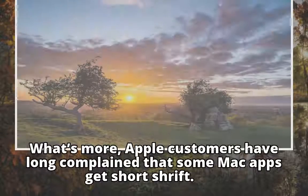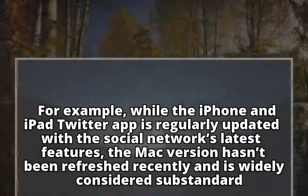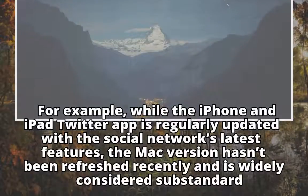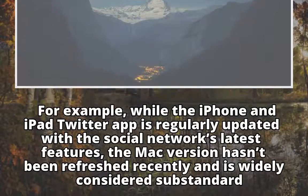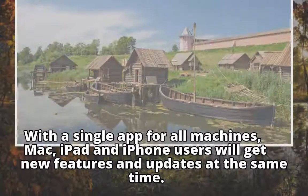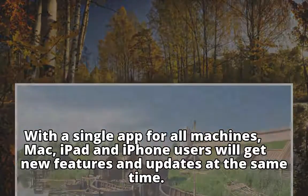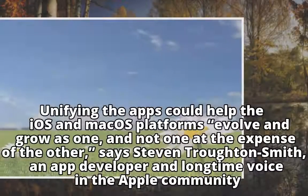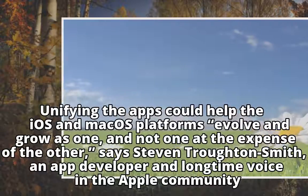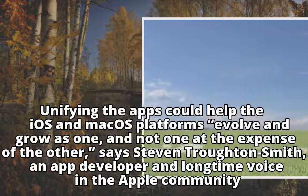What's more, Apple customers have long complained that some Mac apps get short shrift. For example, while the iPhone and iPad Twitter app is regularly updated with the social network's latest features, the Mac version hasn't been refreshed recently and is widely considered substandard. With a single app for all machines — Mac, iPad, and iPhone — users will get new features and updates at the same time. Unifying the apps could help the iOS and Mac OS platforms evolve and grow as one, and not one at the expense of the other, says Stephen Trotonsmith, an app developer and longtime voice in the Apple community.